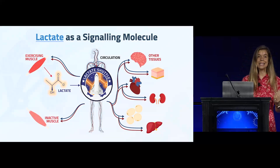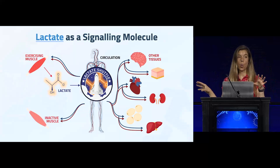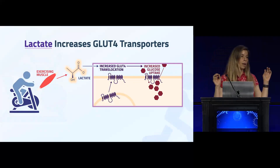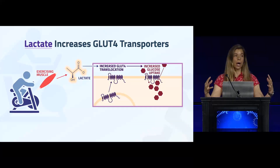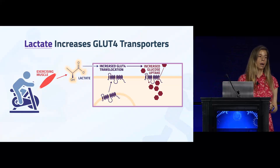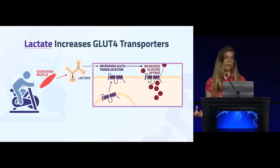Probably one of lactate's most important roles is as a signaling molecule — a way for your muscle to communicate with other organs and tissues. One of its signaling roles back in the muscle is increasing the translocation of GLUT4 transporters to the cell surface of the muscle. Lactate gets back into the muscle and essentially tells it: 'We're using a lot of glucose here for energy, so we need to bring more glucose in,' and it does this by increasing GLUT4 transporters at the muscle.